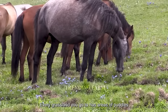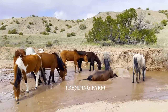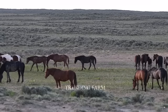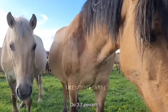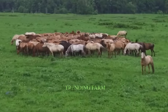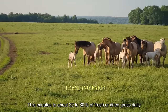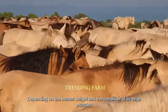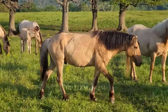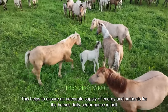Every grassland has areas with puddles. The horses will live in this area until the amount of grass is no longer sufficient to feed them. Each horse typically consumes about 2.2 to 3.7 percent of their body weight per day, equating to about 20 to 30 pounds of fresh or dried grass depending on the horse's weight and muscle condition. This ensures an adequate supply of energy and nutrients for daily performance and health.